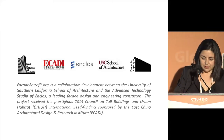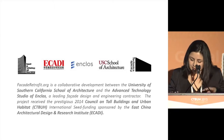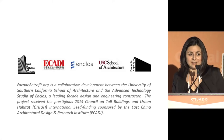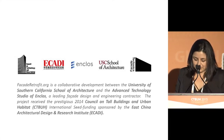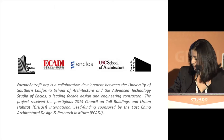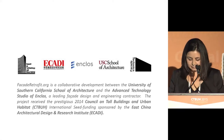Façaderetrofit.org is a project developed by our team at USC in conjunction with Enclos, a professional design and engineering contractor. It was based on a 2014 CityViewage seed funding that allowed us to develop this database and website. We are grateful for the CityViewage funding and also from the East China Architectural Design Research Institute, CADRI, for this opportunity.